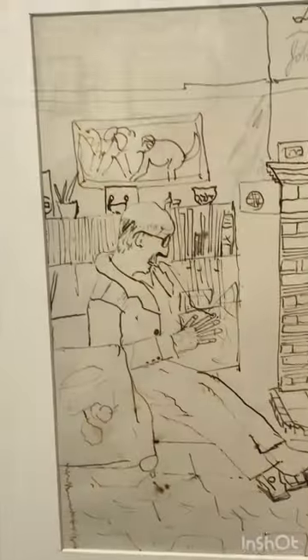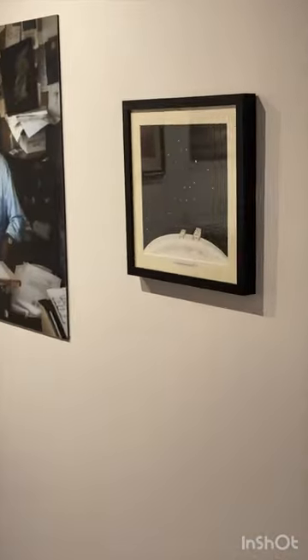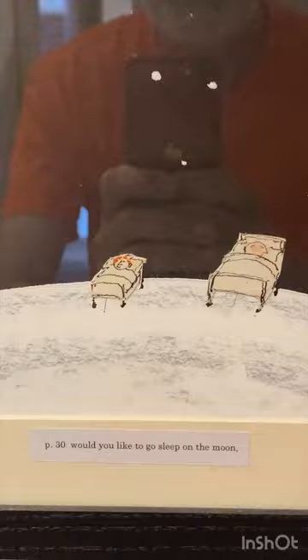Look at that. Would you like to go to sleep on the moon? Yes, I think I would. And there's a great picture of the artist.